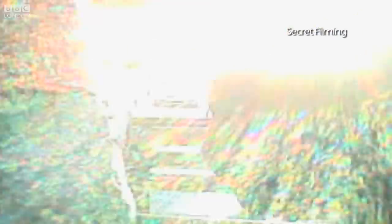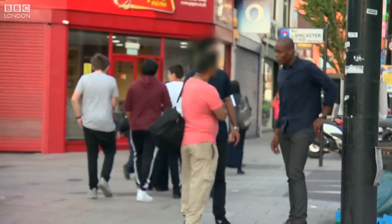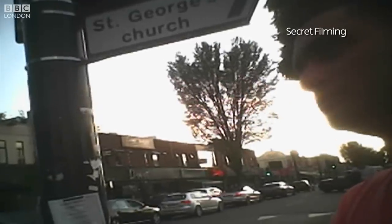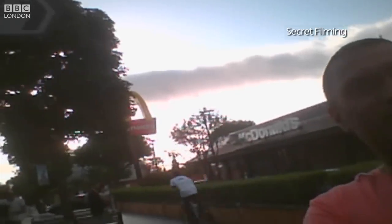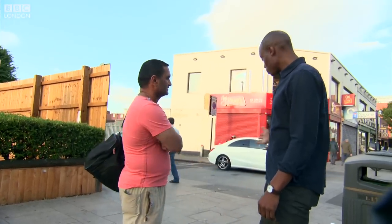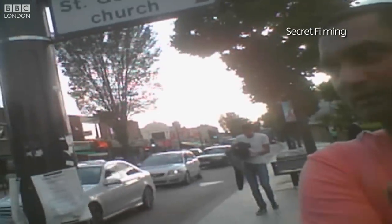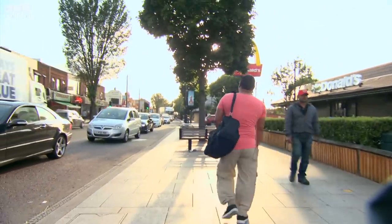We have one final appointment with Mr Singh. When confronted, he denies selling fake documents and claims he doesn't speak English. The growth in black market ID documents is leaving landlords vulnerable to criminal prosecution under the government's Right to Rent scheme — a fact that fraudsters like Mr Singh will continue to exploit.